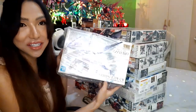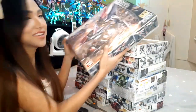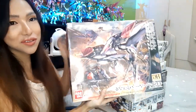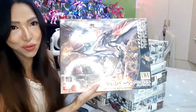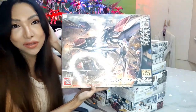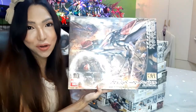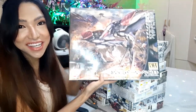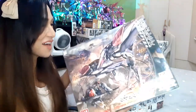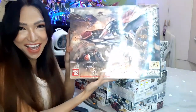Next is the HG Vidar, and next is the HG Kimaris Trooper. Now this one is quite hard to acquire — this is the HG Mobile Armor Hashmal. Very cool but quite hard to find these days. I want to thank my friend Laurence Pelagio for helping me acquire this kit — hi Laurence if you're watching this, thank you so much for the Hashmal!